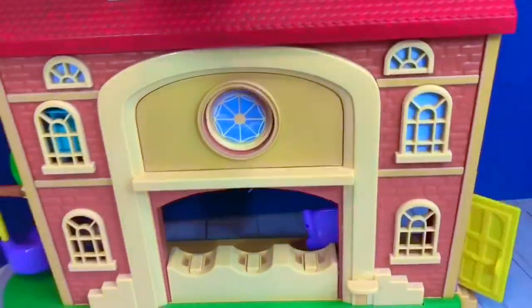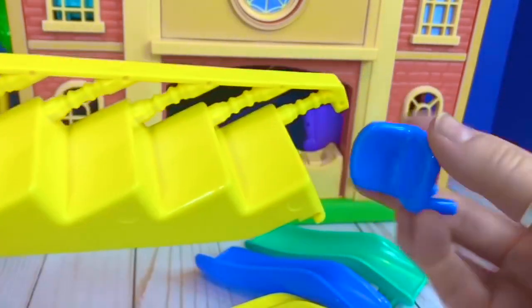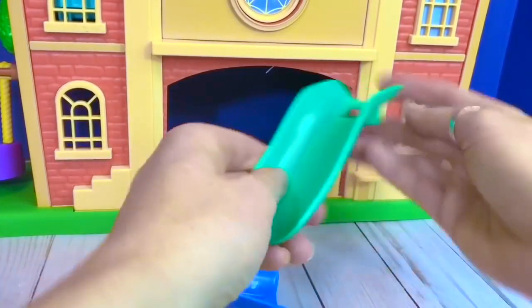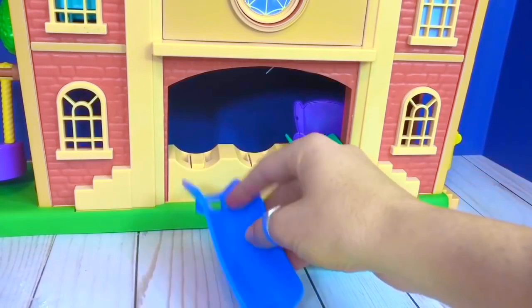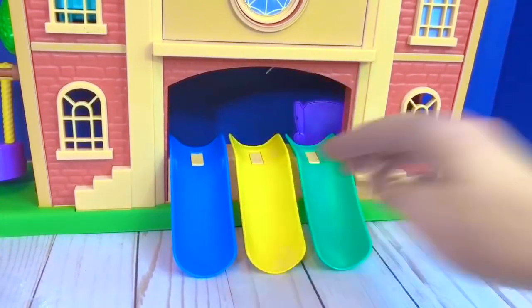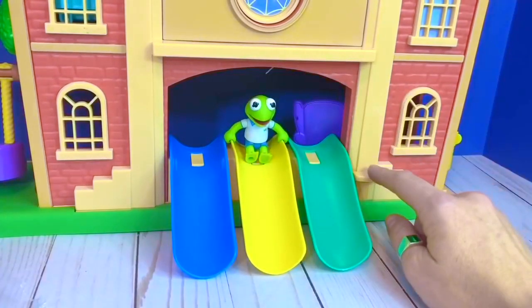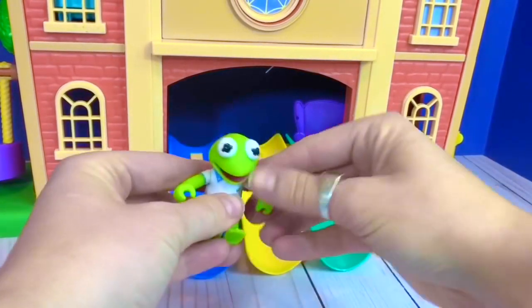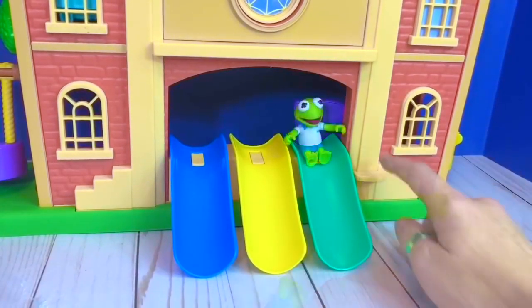Let's turn the schoolhouse around. When I open the slides, I forgot to put on the stairs and the little chair inside — we'll do that at the end of the video. The green slide goes over here, the blue one here, and yellow in the middle. Kermit's going to test out the slide. Kermit, you have to put your arms forward so they don't get in the way. Let's try the green slide.